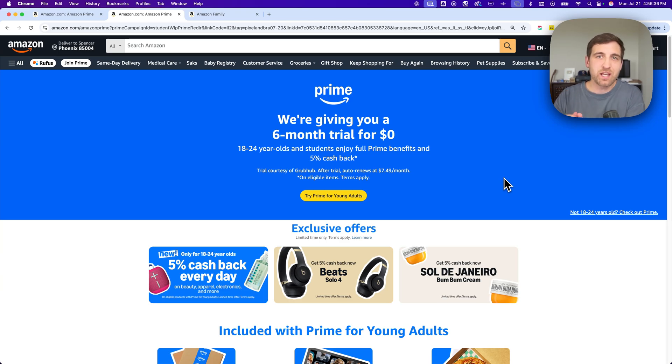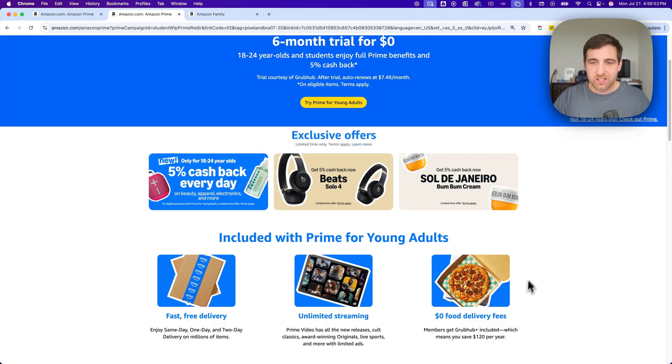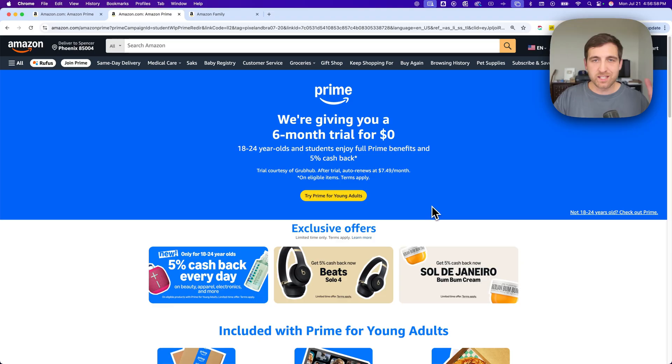Did you know that as a student, you get a free trial of Amazon Prime for six months? I left a shortcut link to this page in the description down below and also in the pinned comment. You get a six-month free trial for $0, which is pretty awesome. You also get 5% cash back, free Grubhub Plus food deliveries, as well as Prime Video — all included in Amazon Prime.